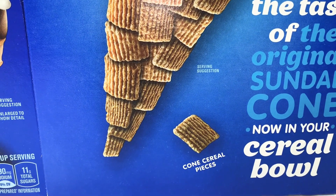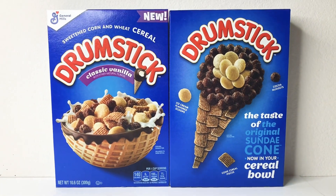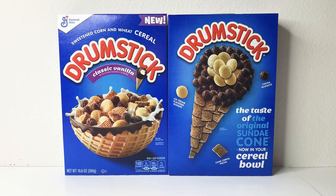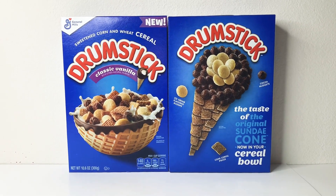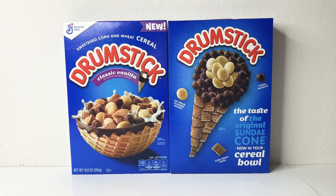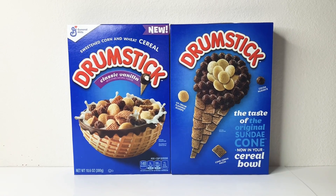I bet this tastes so good — even just as a snack to munch on rather than cereal. This will be for my kids as their snacks. I know I got a lot of cereal, but my kids eat a lot and for a dollar per box I am all for it.